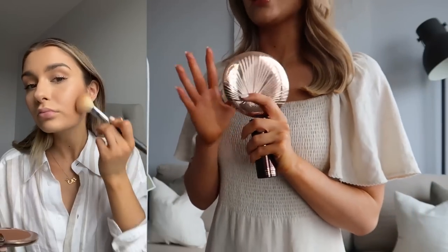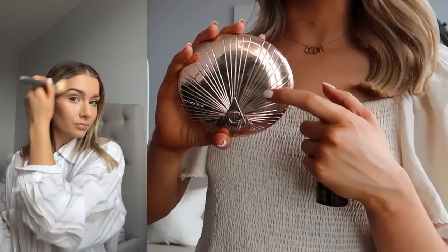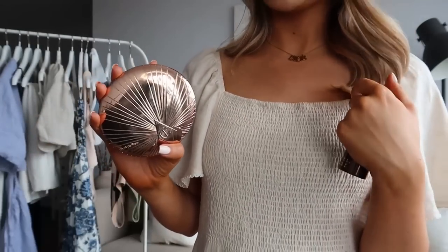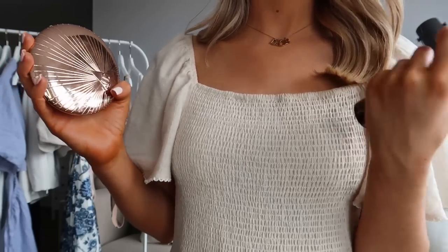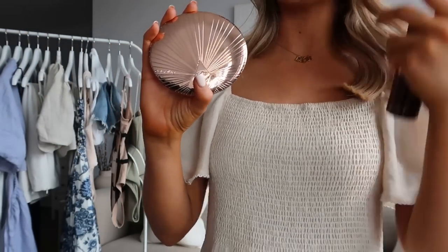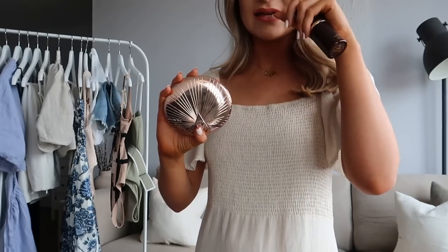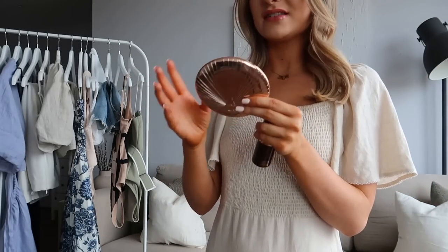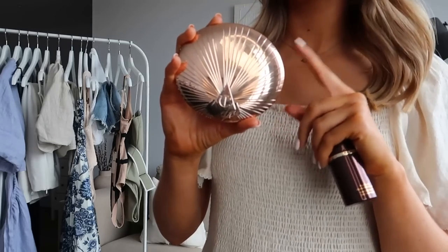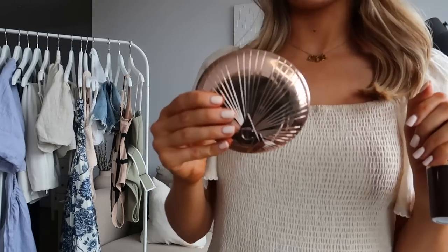I use shade two for my all-over bronze and then go back in with shade three for contouring my cheekbones. I always put a bit on my chest as well because my chest just doesn't take to fake tan, weirdly. I've also been using it in the outer corner of my eyes as an eyeshadow. This is literally the best bronzer ever — it's very pigmented and blends out really easily, so it is perfect.